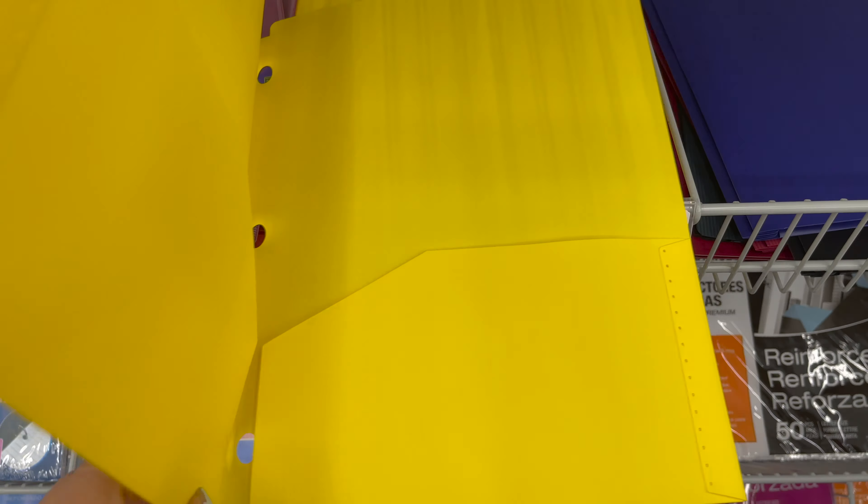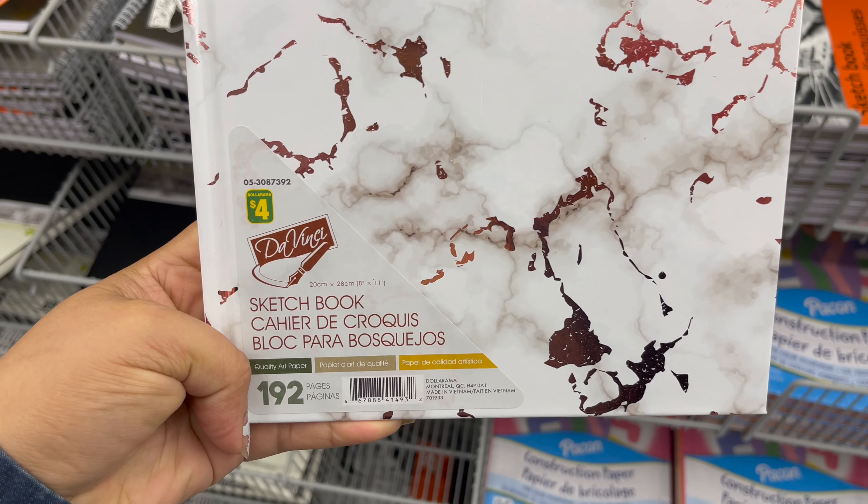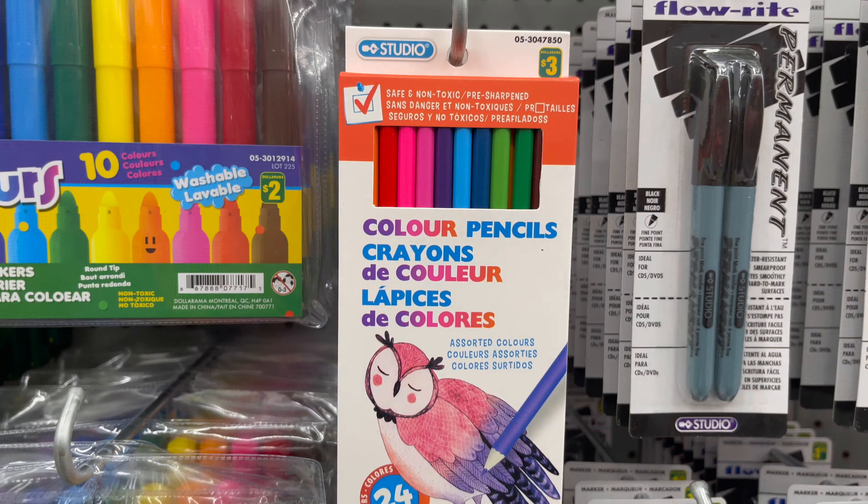Dollarama carries a variety of styles and sizes in sketchbooks — you can see the detail and price. Along with sketchbooks, you can get color pencils only for $3. These are colorful construction papers only for $4 — this is perfect for art crafts.